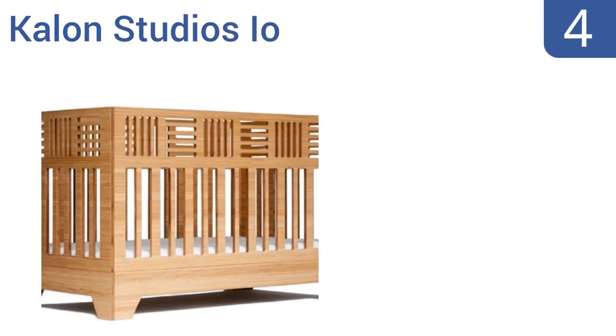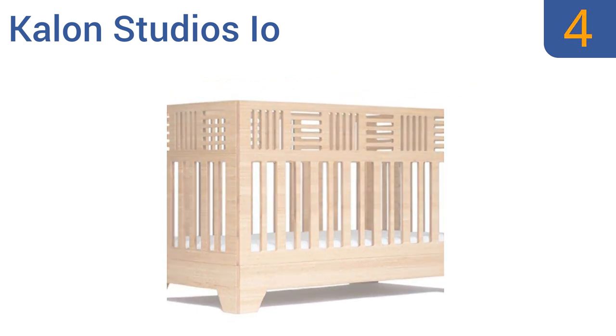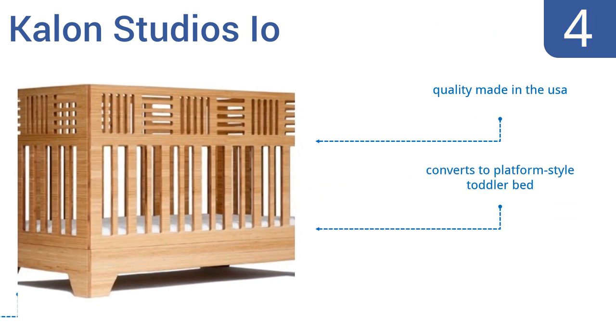At number 4, the Kalon Studios IO has unique geometric patterning, making it stand apart from most other cribs and turning it into a conversation piece for all your parent friends who see it. It offers 100% visibility for peace of mind. It's quality made in the USA and converts to a platform-style toddler bed. It's made from FSC-certified bamboo.